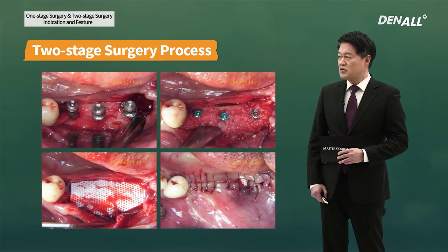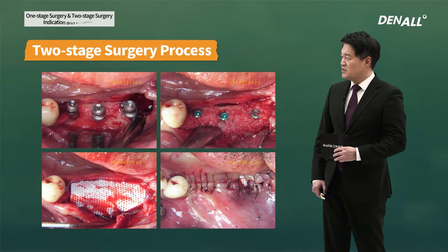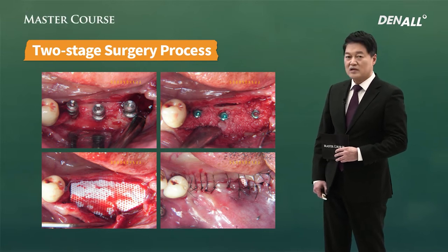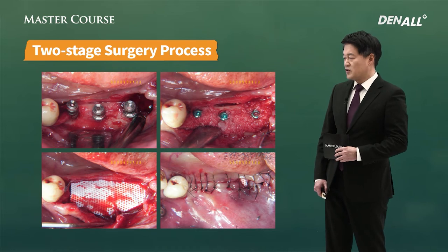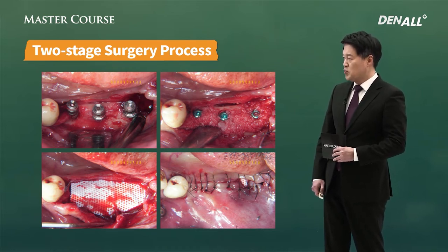If you look at the clinical case: implant has been placed, there was a bone defect. It was essential to have GBR. GBR was done after that. Non-resorbable cytoplast was covered and suture was done. In the case where GBR is essential, two-stage surgery is done.